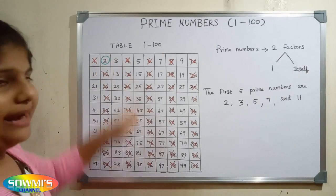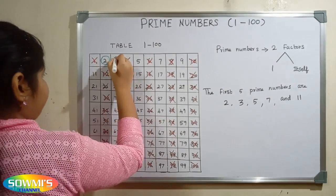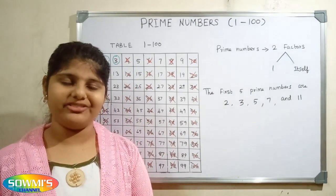Here the next prime number is 3. So now we will circle 3 and we will cross out all the multiples of 3.